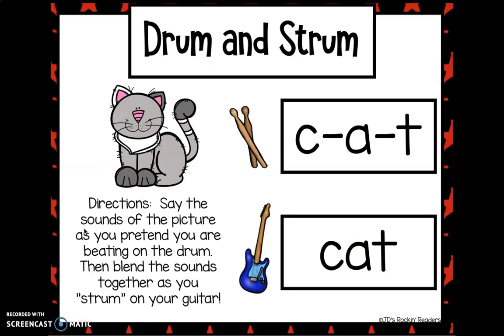So we're going to have a little activity. You're going to say the sounds of the picture as you pretend you are beating on the drum — your hands are going to be the drumsticks. Then we're going to blend the sounds together as you strum on your guitar.